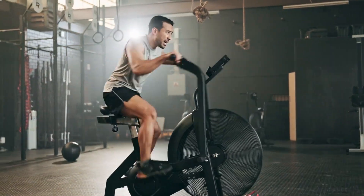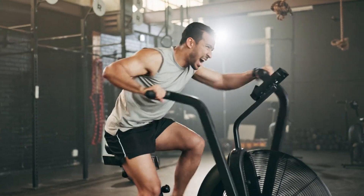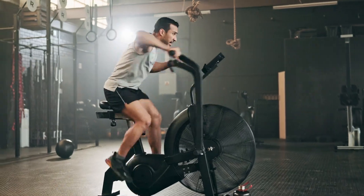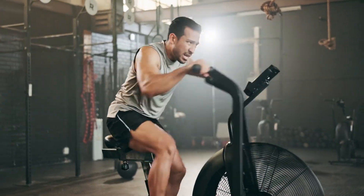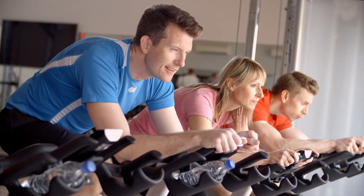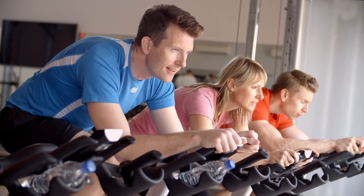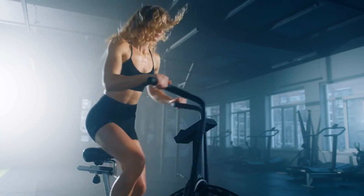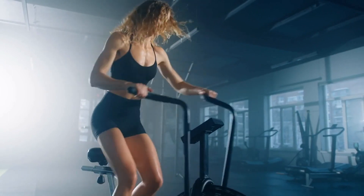In a vigorous indoor spin class, an average 180-pound man can burn approximately 1,150 kilocalories per hour, whereas a more moderate ride may only expend around 675 kilocalories per hour. For a quick calorie burn, engage in sprint intervals on an airdyne bike.